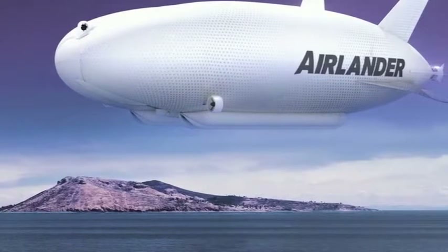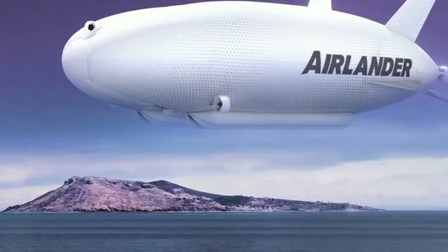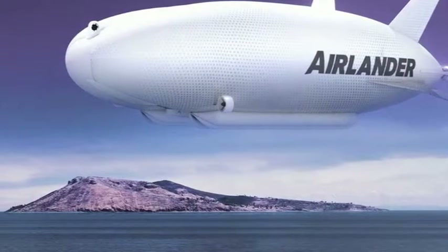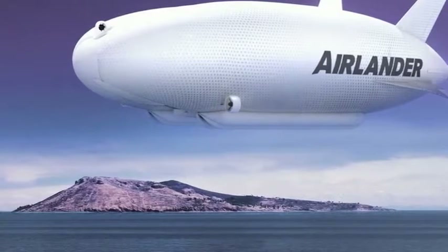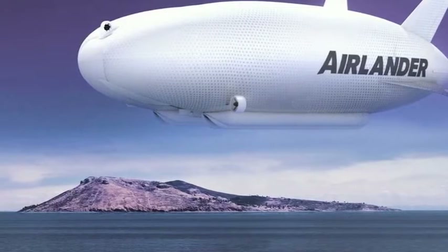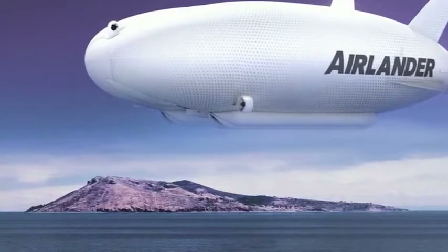Three years since work began on the Airlander 10, engineers are putting the final touches on the giant aircraft described as part plane, part helicopter. The 300-feet-long, 93-meter Airlander was originally developed as part of a U.S. Army project but was scrapped by military bosses.